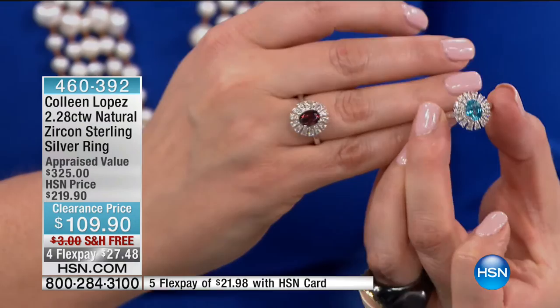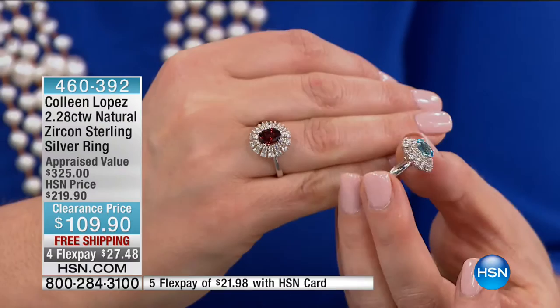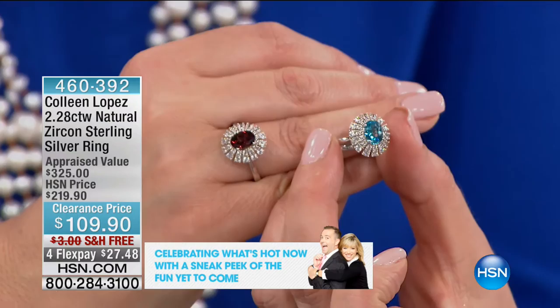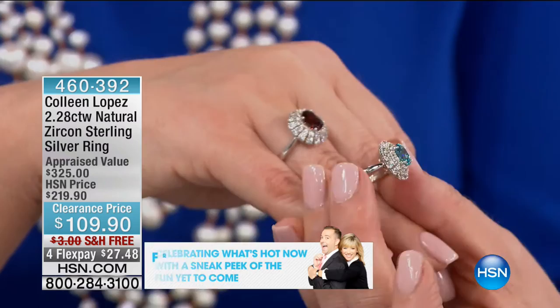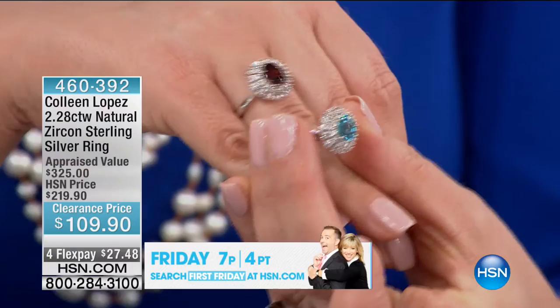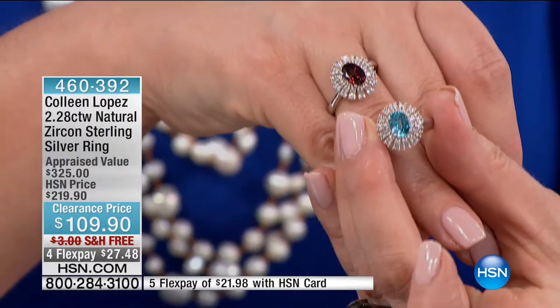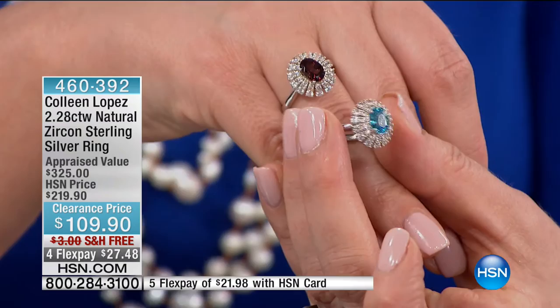We move right along to a fantastic ring that I happen to own — one of our top sellers of the day already, one of our 10 faves. You can shop more of those on hsn.com. I own this in the blue zircon; we also have it available in the red zircon. Flanking and surrounding it, it looks like a ballerina's tutu — those are white zircons. We often talk about white zircons being the only gem that even comes close to the fire, spectacle, and brilliance of a diamond. Those colors are not dyed, not enhanced, not irradiated — natural God-given colors. This is such a collectible, appraised at $325. You can bring it home now, 50% off.